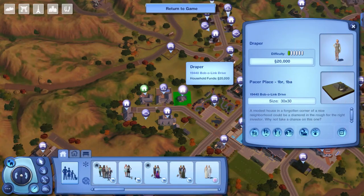House number three has a resident. It is the Draper household and it is called Pacer Place — one bedroom, one bathroom home located at 19440 Bob O'Link Drive. Why don't they tell us anything about the family? Usually they do. It says it is a modest house in a forgotten corner of a nice neighborhood — it could be a diamond in the rough for the right investor. Why not take a chance on this one? Maybe she's not supposed to live here. I don't know, I'm confused. But anyways, let's go tour this house.